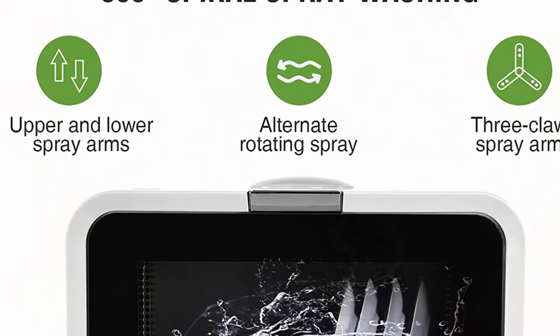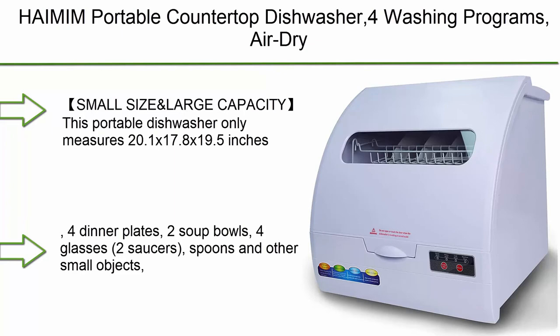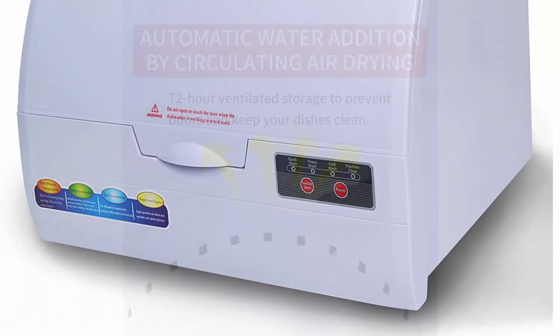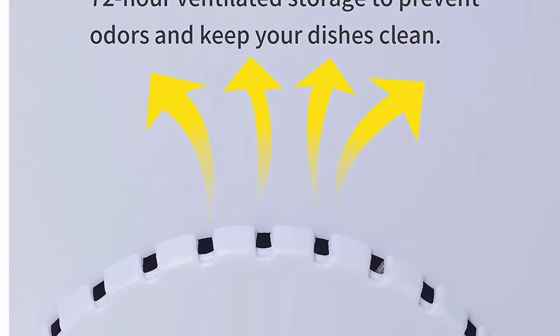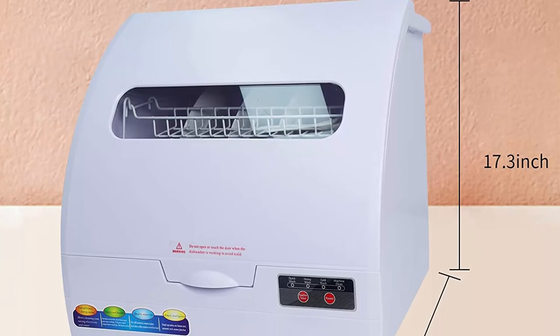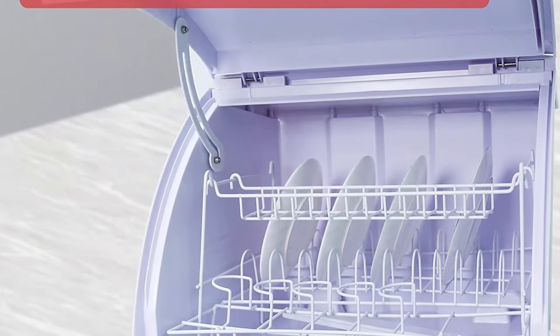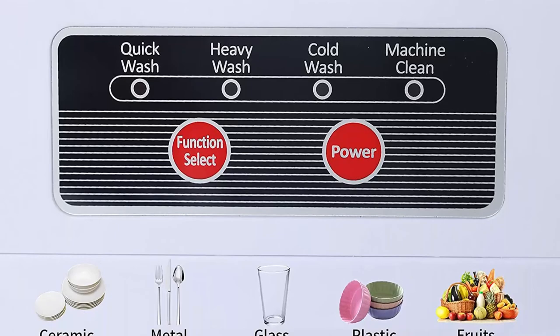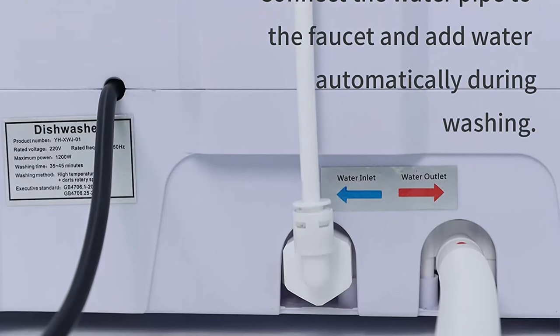Multi-purpose dishwasher: This dishwasher measures 20.1 x 17.8 x 19.5 inches and can hold 4 rice bowls, 4 dinner plates, 2 soup bowls, 4 glasses, 2 saucers, spoons, and other small objects — meeting daily needs for a family of 4–6 people. It has 5 processes: simple washing (30 min), precise washing (50 min), rinsing (20 min), washing (20 min), and an automatic drying function.